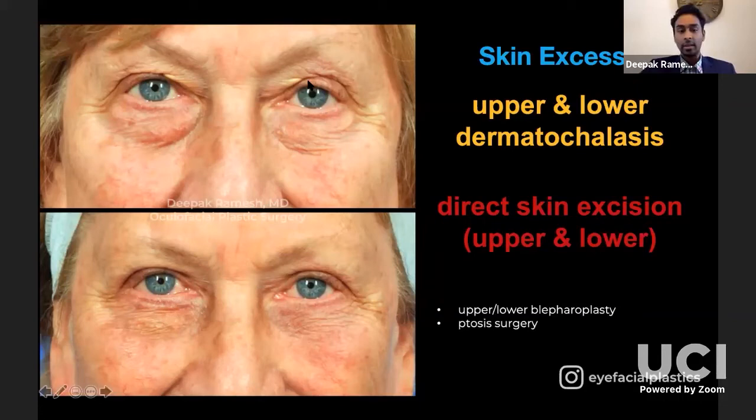The tarsal platform show is how much of the eyelid is seen from the lashes to the crease. This is what patients actually notice — they don't notice the skin excess per se, they don't notice ptosis or brow ptosis directly. What they compare is the amount of eyelid they see on one side versus the other and say, 'this one is drooping more.' In surgical planning, we want symmetric tarsal platform at the end of surgery, and an appropriate tarsal platform for that patient's look and ethnicity.